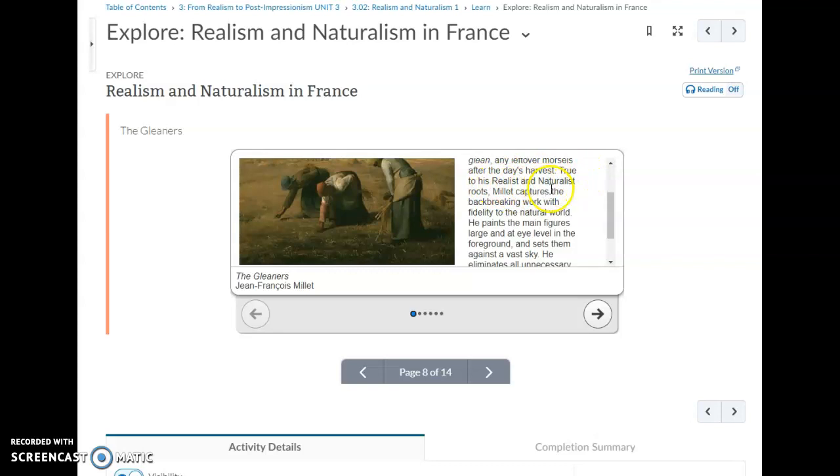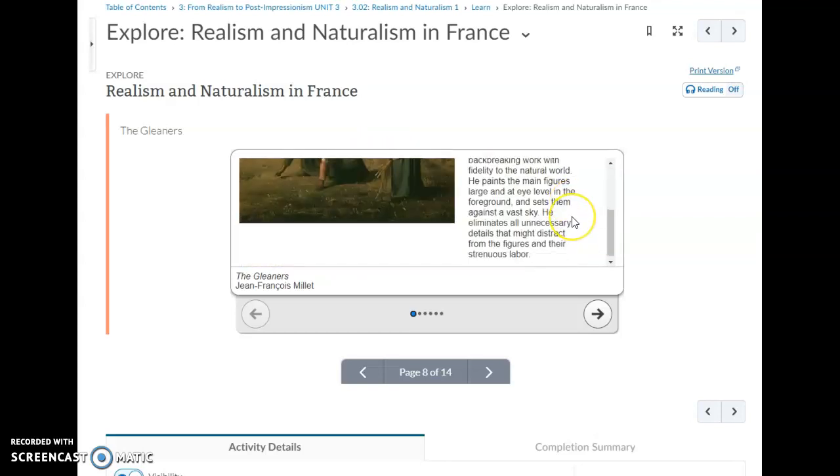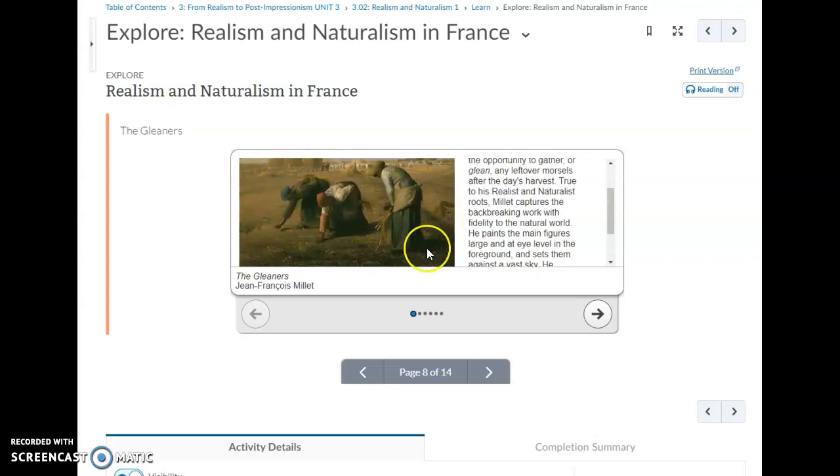True to his realist and naturalist roots, Millet captures the back-breaking work with fidelity to the natural world — staying faithful to what it actually looks like, not trying to make it prettier or more perfect. He paints the main figures large and at eye level in the foreground, setting them against a vast sky. He eliminates all unnecessary details that might distract from the figures and their strenuous labor.